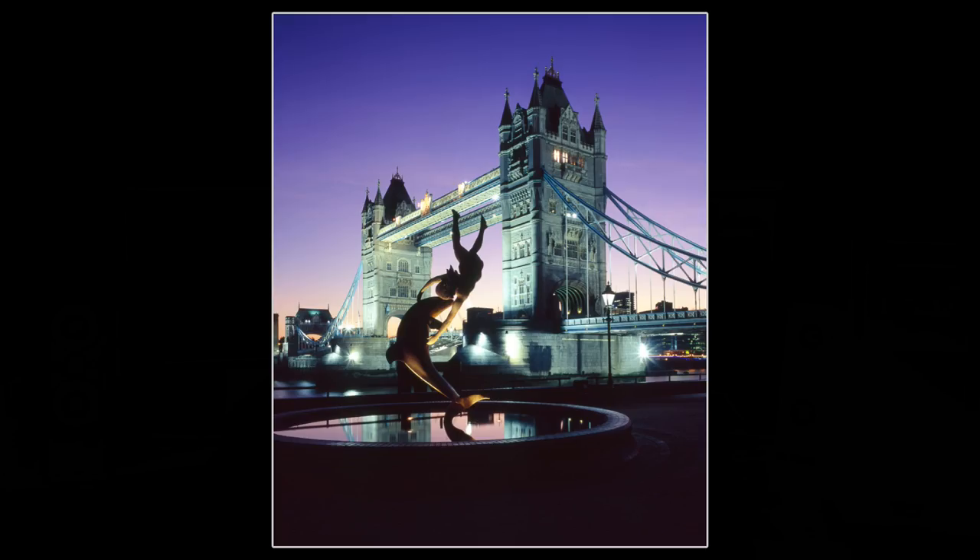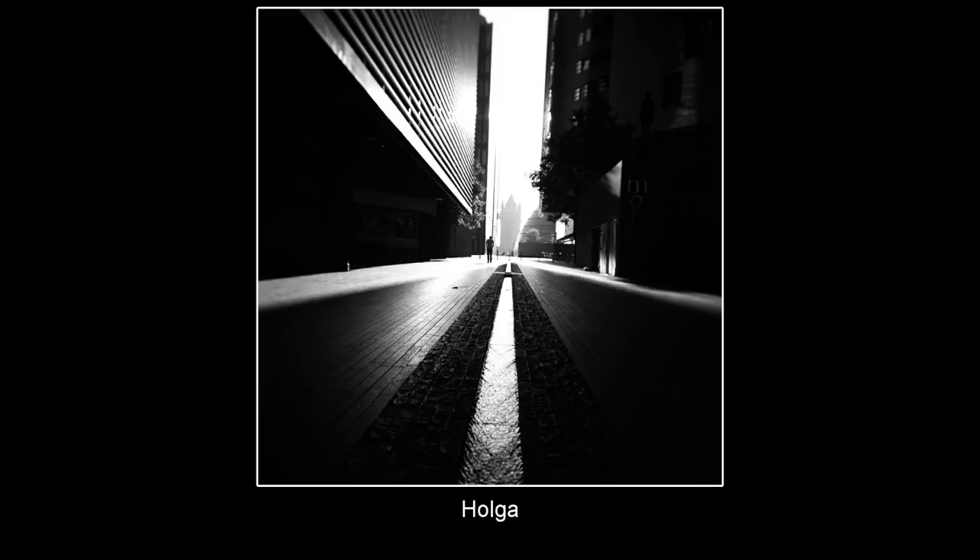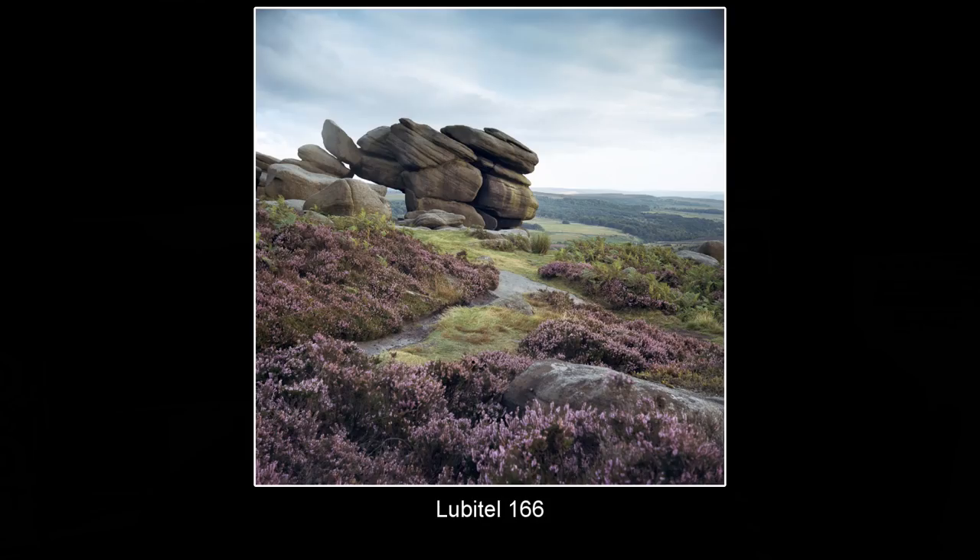The Fuji GSW 6.9 gave me 6x9 transparencies in a more compact body than the Mamiya, making it usable as a travel camera. Another advantage was I could shoot buildings without a shift lens: by keeping the camera straight in 6x9 format I could crop off the bottom two centimetres and come back to 6x7 — a perfectly straight building shot. During this time I also experimented with many other film cameras, including the Holga, the Lubitel 166, and the Zero Image 2000 pinhole camera, all giving a very different look.